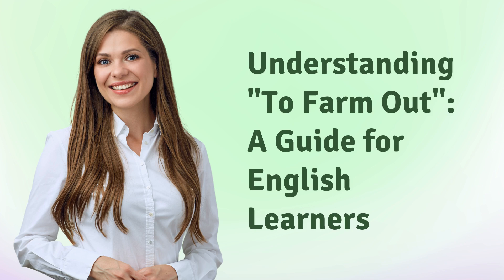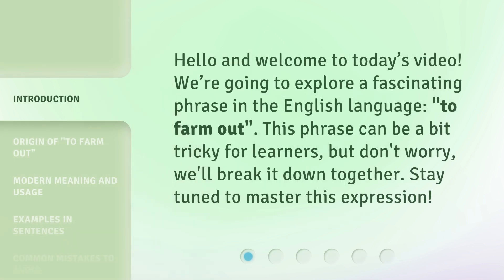Understanding 'to farm out': a guide for English learners. Hello and welcome to today's video. We're going to explore a fascinating phrase in the English language — 'to farm out.' This phrase can be a bit tricky for learners, but don't worry, we'll break it down together. Stay tuned to master this expression.